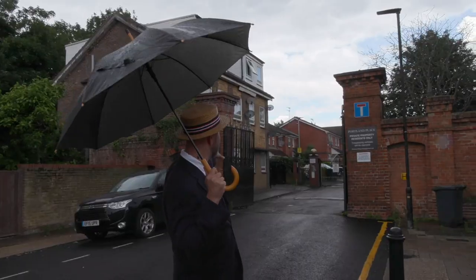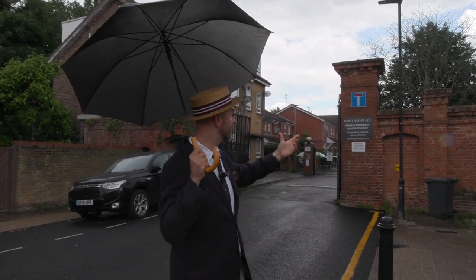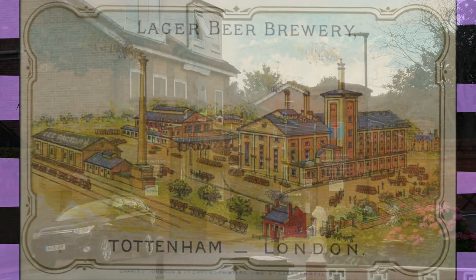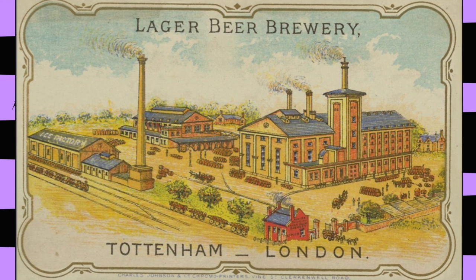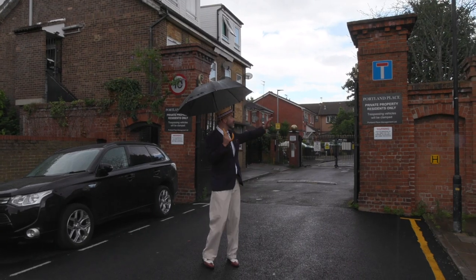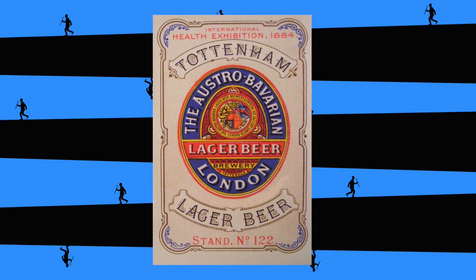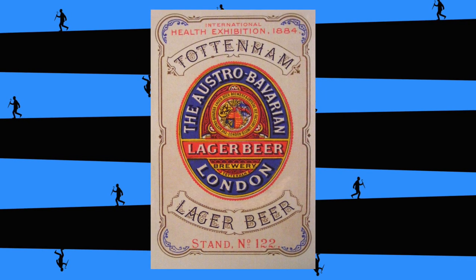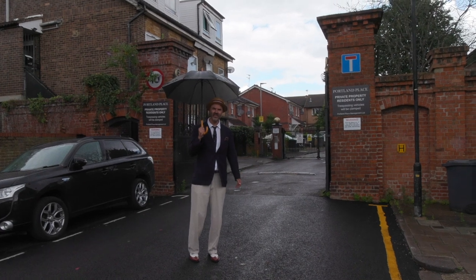This little entrance here is a little gate — it's the only part of the old brewery that used to exist here in the 19th century. It was called the Austro-Bavarian Lager Beer and Crystal Ice Company — the first dedicated lager brewery in the whole of the UK. They only made lager rather than pale ale. Back in 1881 it was entirely staffed by German immigrants and their families. Then there was some sort of report that the lager was tasting a bit too much like curry, and they changed it to the Tottenham Lager Brewery.